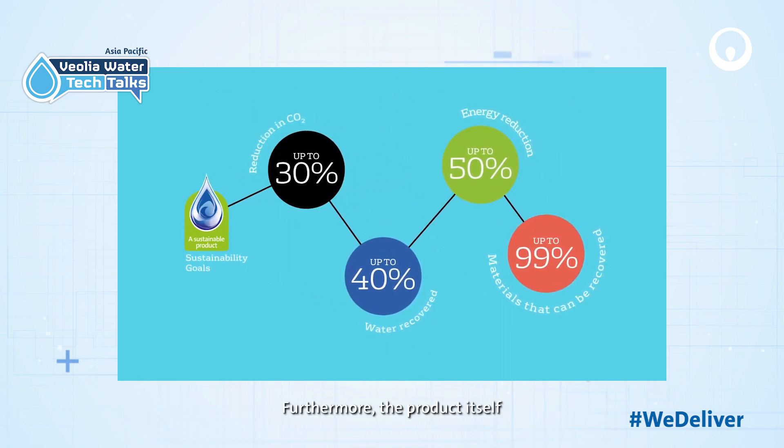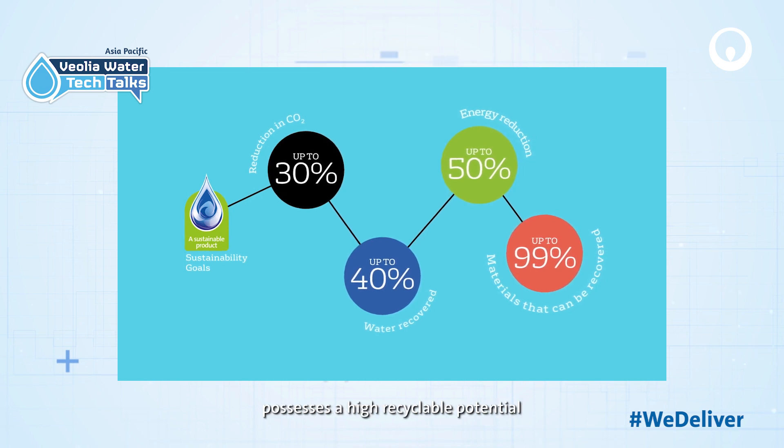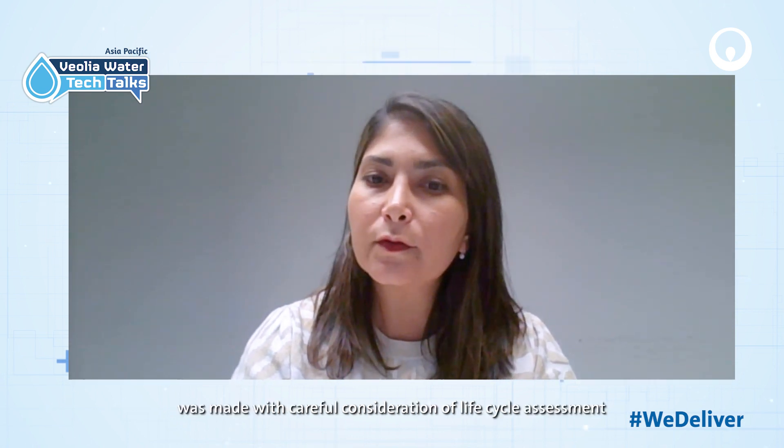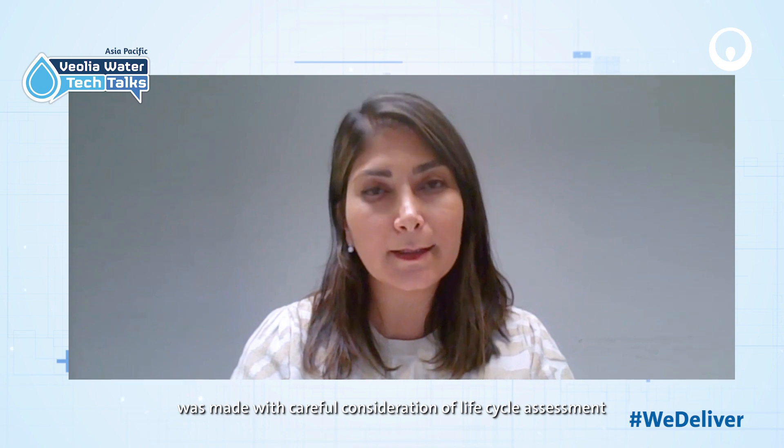Furthermore, the product itself possesses a high recyclable potential, where material selection was made with careful consideration of life cycle assessment.